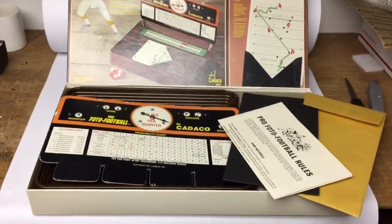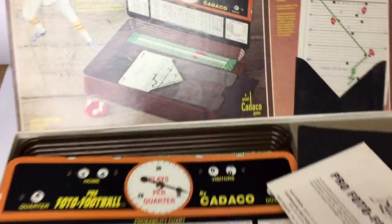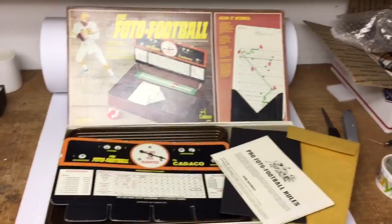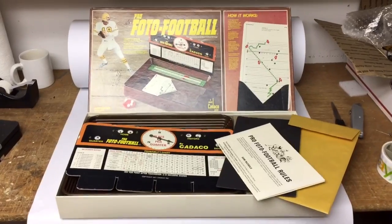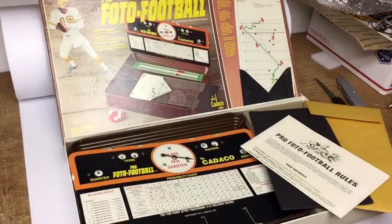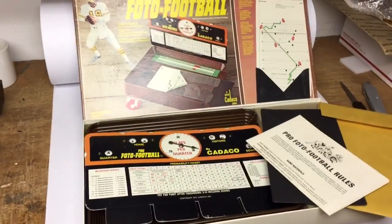This is the vintage football game Pro Photo Football. It's in pretty good shape. I found it at a garage sale over the summer for like 50 cents, and it took quite a while. I've sold a number of these over the years and they usually do take a while, but there are collectors or people just looking for a new game, and this sold for $30.